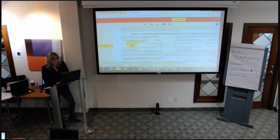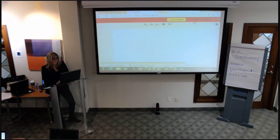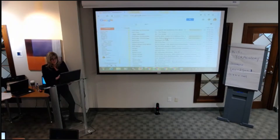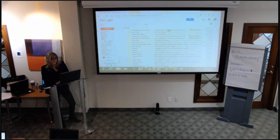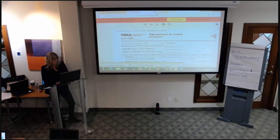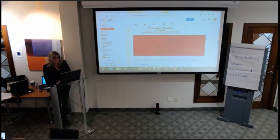Now I'm going to click finish. In here, as the realtor, it showed me that Jane has viewed the document and that I viewed the document seven minutes ago. So you can see when your client viewed the document. In here is the completed document. Both your client and you as the realtor get a completed document.